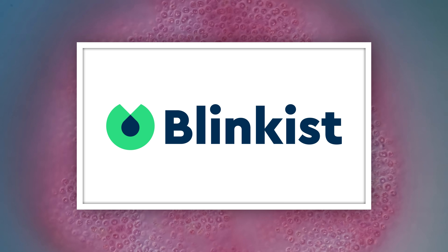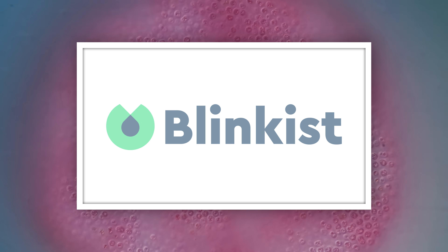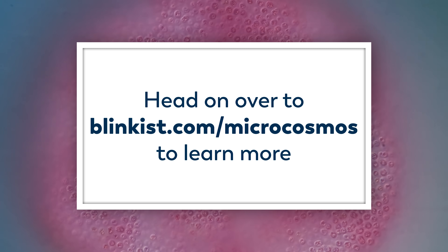This episode is sponsored by Blinkist. Blinkist takes all of the need-to-know information from thousands of nonfiction books and condenses it down into just 15 minutes, and you can go to Blinkist.com/microcosmos to learn more.